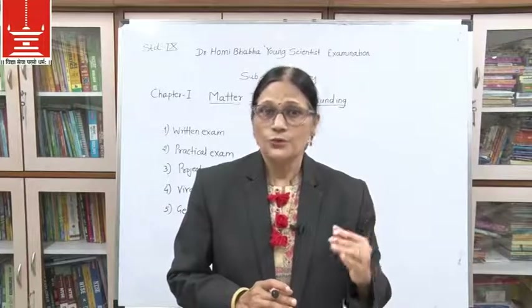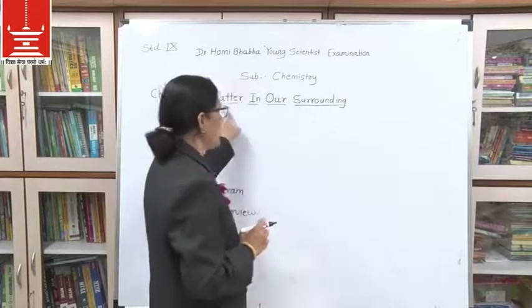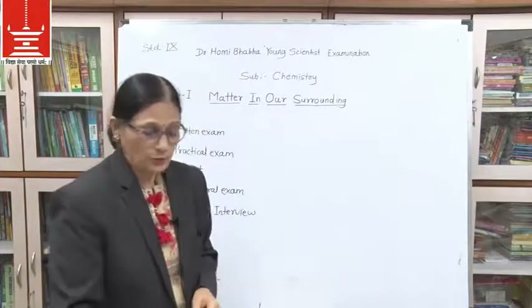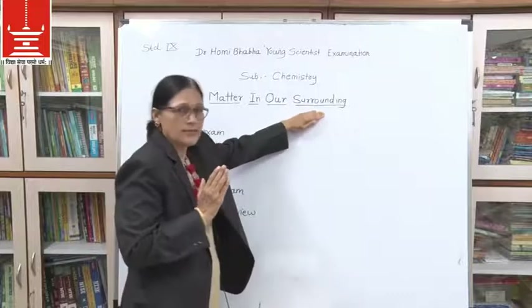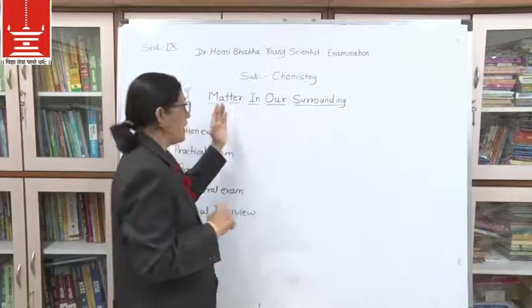I will teach you all four topics. Today I will start with the first topic, which is Matter in Our Surroundings. When I say this, two keywords come to mind: surrounding and matter. Whatever is around us is our surrounding.